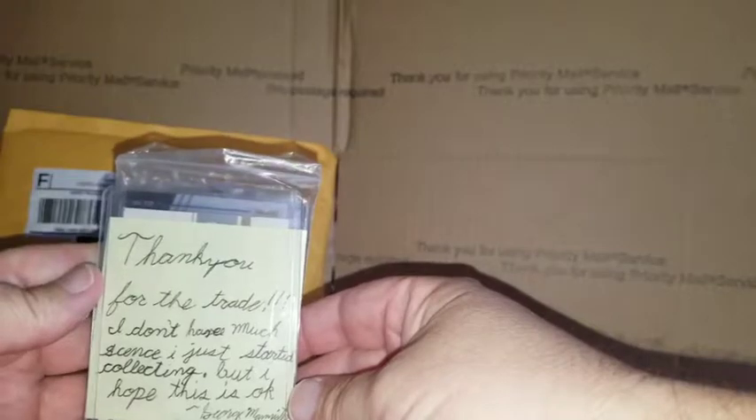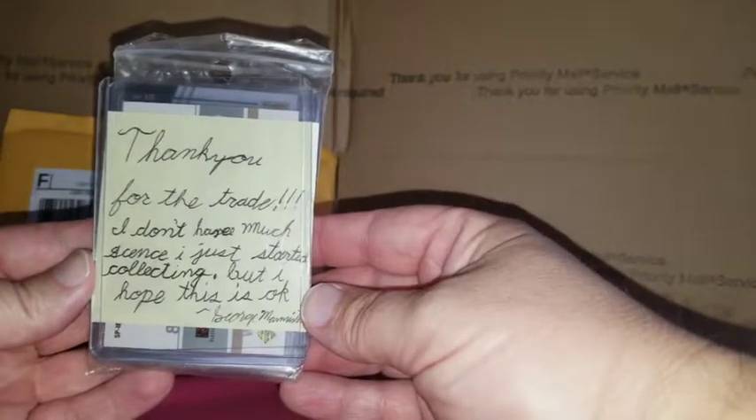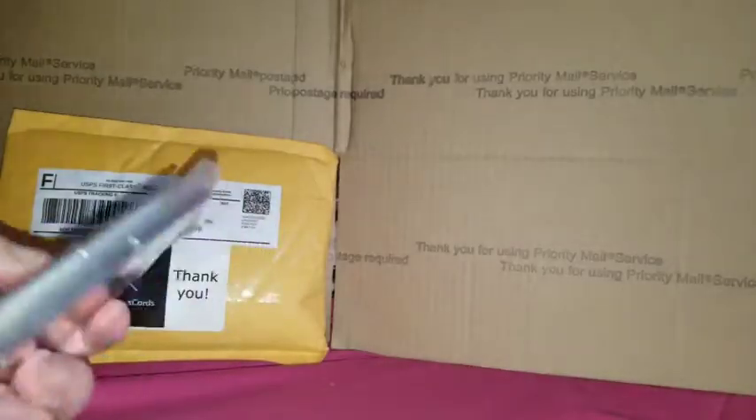Let's get into this. He included a note: 'Thank you for the trade. I don't have much since I just started collecting, but I hope this is okay.' Understand completely, George. He's got these nice cards sealed nicely — use top loaders for protection. I like that.